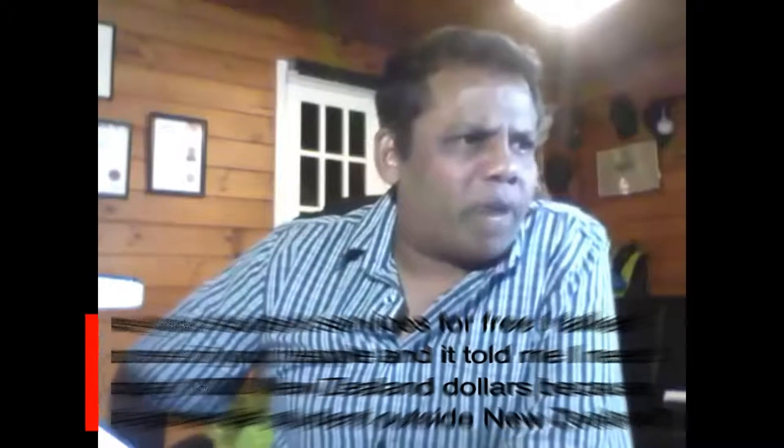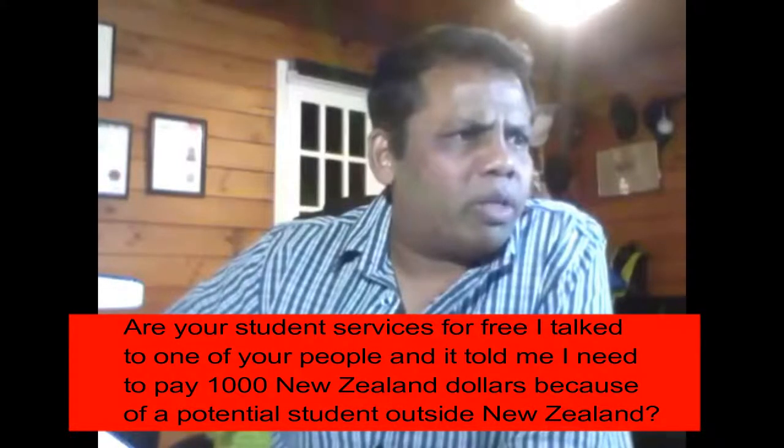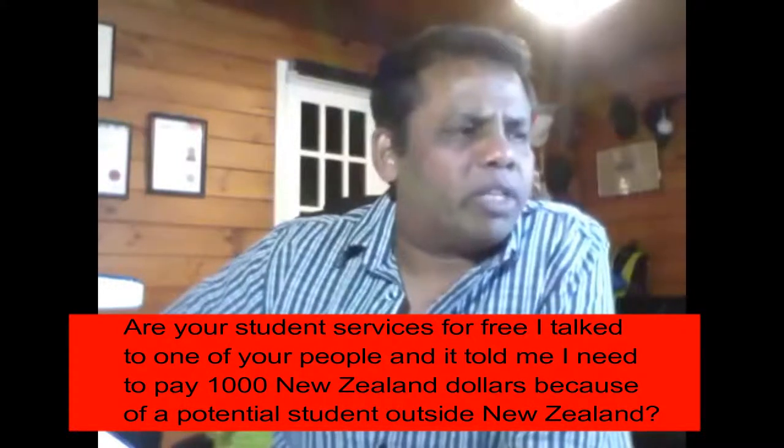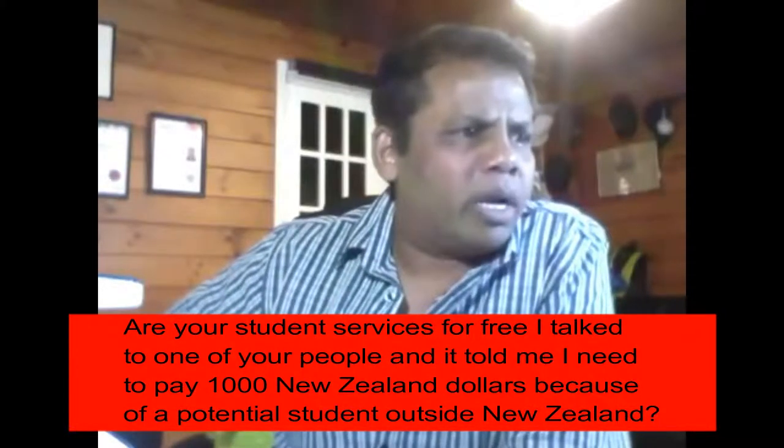Are your student services for free? I talked to one of your people and they told me I need to pay a thousand New Zealand dollars because I'm a potential student outside New Zealand.